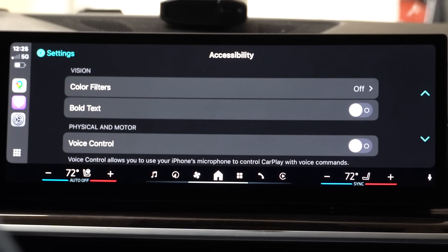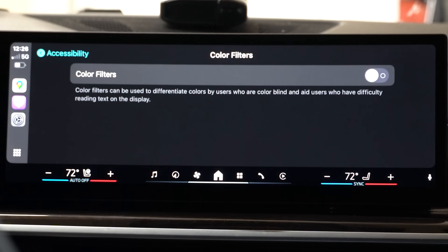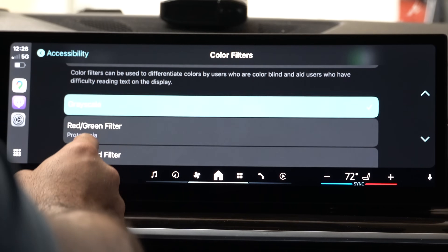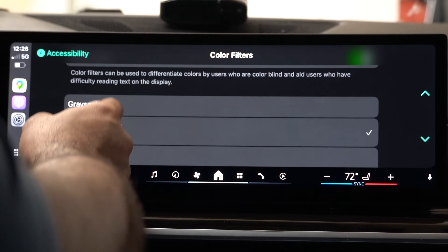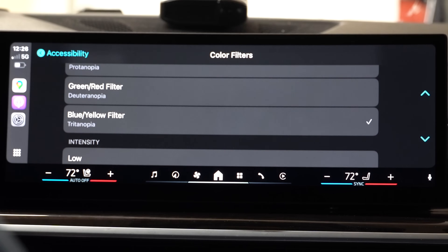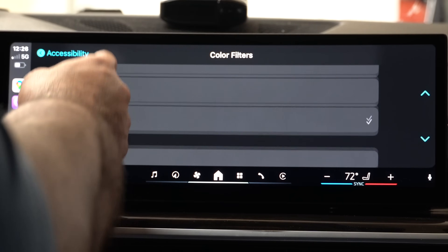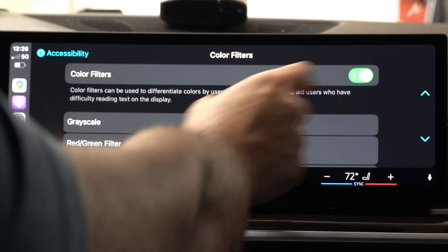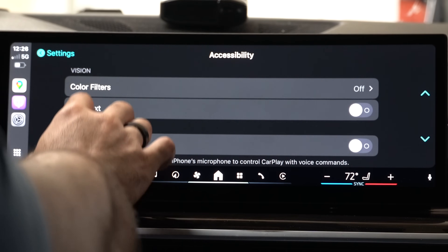In accessibility, there are color filters — by enabling this you can enable grayscale if you're color blind, or a red-to-green filter. The green filter reportedly works well if you wear polarized sunglasses. You can also increase the intensity.